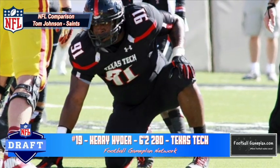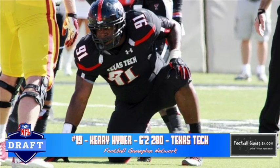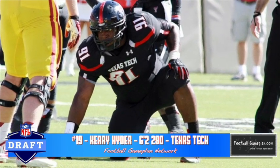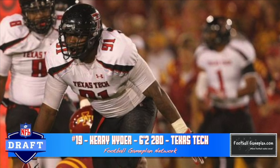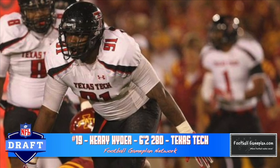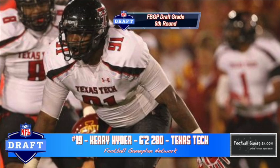Kerry Heider out of Texas Tech is a guy that possesses good moves. Once he's engaged, he does a great job in shedding blocks — that's very important for a defensive lineman because half your battle is getting off the block. He's 6'2", 280 pounds. Now he loses his feet and balance at times and he's not a powerful player. I think he'll do a better job as a 3-tech as opposed to the 5 technique that he played at Texas Tech.